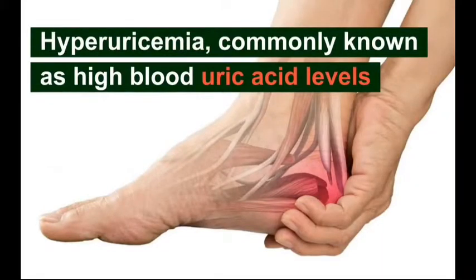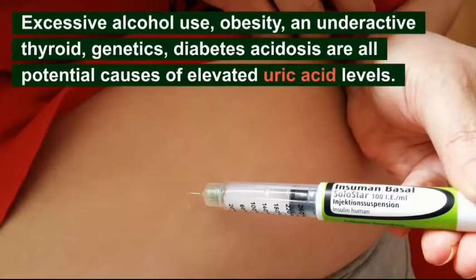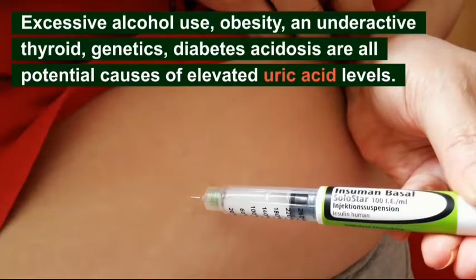Hyperuricemia, commonly known as high blood uric acid levels, can be brought on by either a rise in uric acid synthesis or a decline in kidney excretion. Further complications include kidney failure, gouty arthritis, and kidney stones. A diet high in purines, which are converted into uric acid, excessive alcohol use, obesity, underactive thyroid, genetics, diabetes, acidosis, and a few other disorders are all potential causes of elevated uric acid levels. Some recommendations and organic treatments can help lower and regulate uric acid levels.